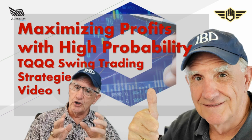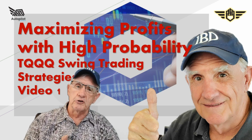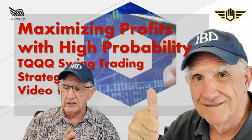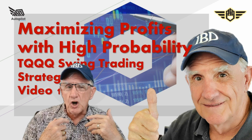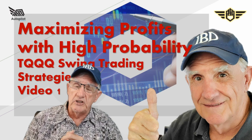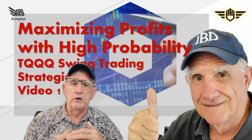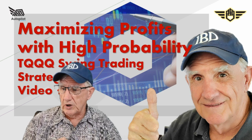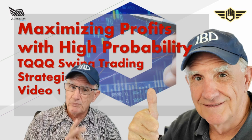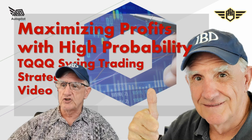I'm talking about afterburner, supercharged returns you can get from TQQQ — the three-times leveraged ETF on the Nasdaq. That's what we'll be talking about today. I'm Dennis Wilborn, the Autopilot Trader, and I specialize in trading leveraged ETFs. Let's jump into today's session.